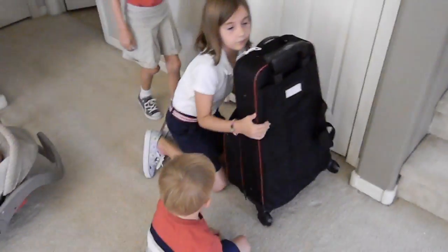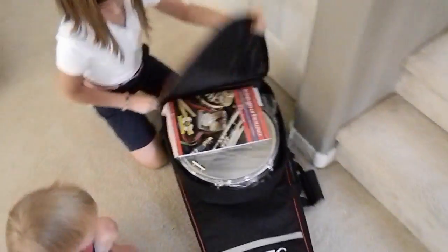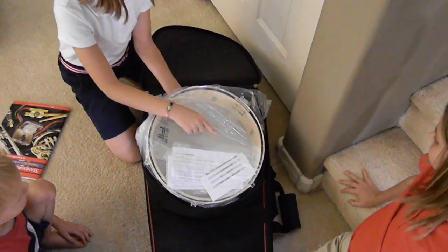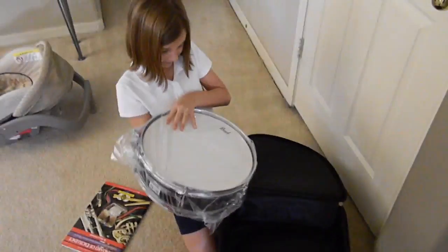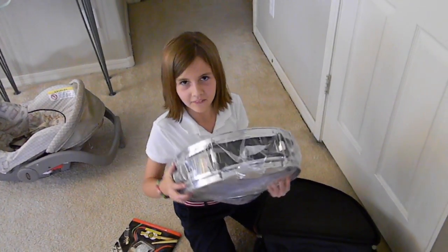So there's a drum — a snare drum, actually — and a xylophone in there. What? It's black. That's what color it is. Did you want, like, a pretty pink drum with Hello Kitty on the side, or what? Alright, let's see what else is in here.